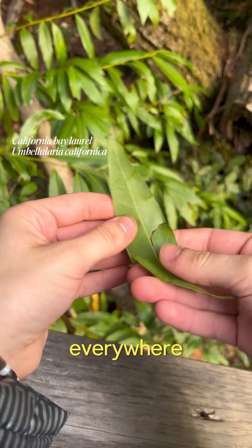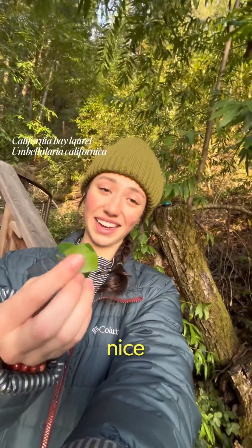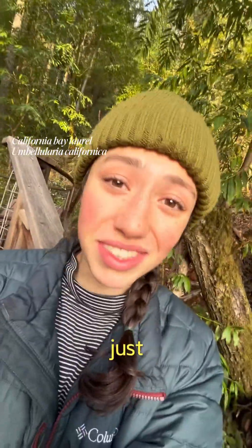But regardless, they smell really, really nice. So even if you're on a hike and you just stank, you're gonna love the way that these leaves smell.